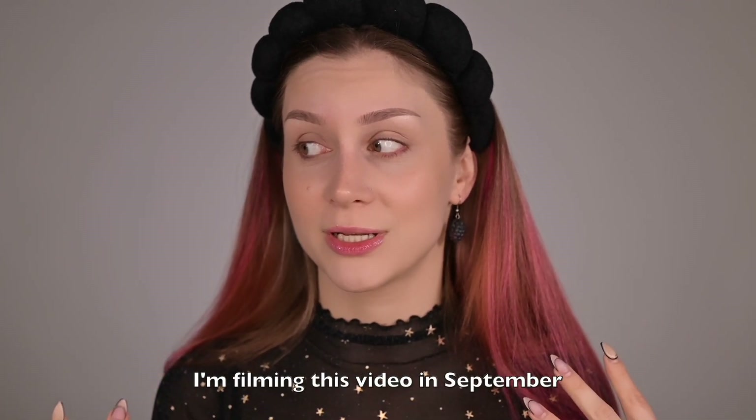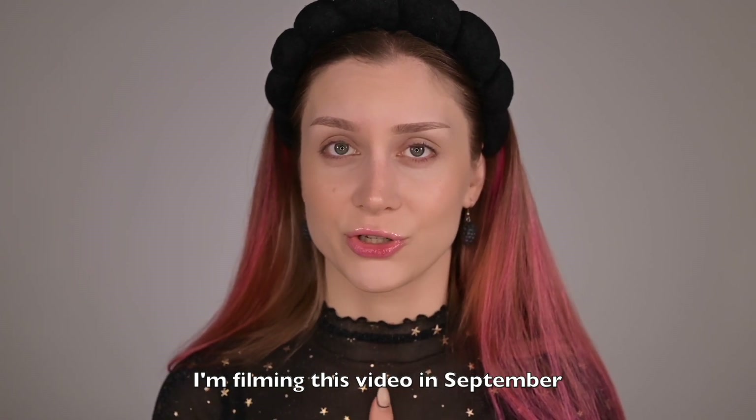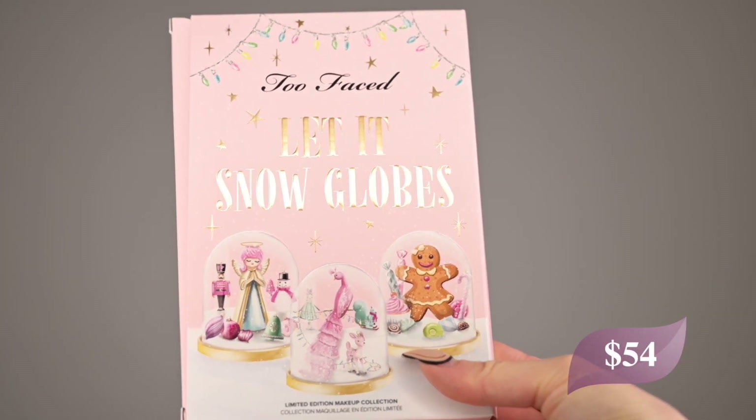In today's video we're going to review a new set from Too Faced. They launched this a couple of weeks ago and it's called the Too Faced 'Let It Snow Globes' makeup collection. We're going to create three different looks with three different palettes and review this whole collection — what's happening here and what type of client will like this set.